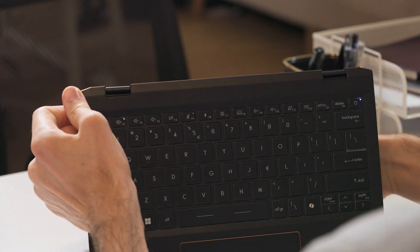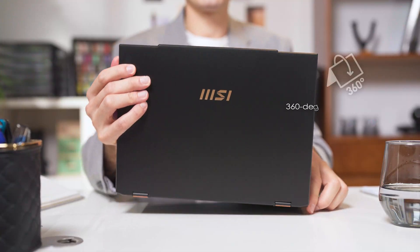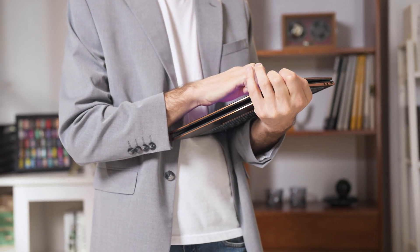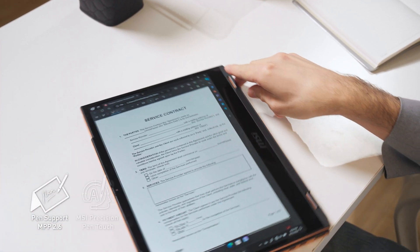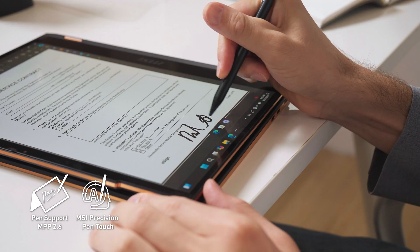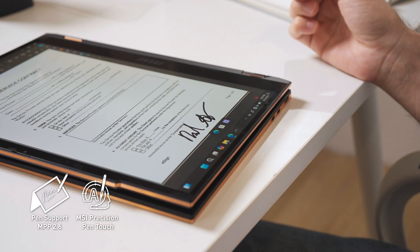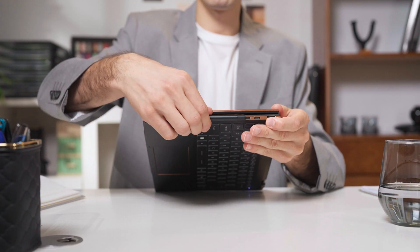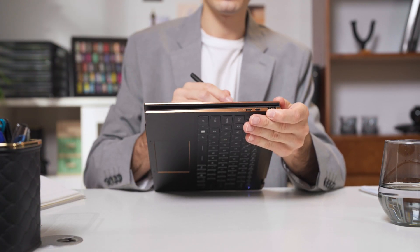Let's talk about where the magic happens. The Summit 13 supports a 360-degree flip, allowing users to work with more ingenuity. It also provides a touchscreen compatible with the MSI Pen 2, which comes with the latest Microsoft MPP 2.6. You can simply write with it, sign digital files, or use it to control your PowerPoint presentation. Users can use the Summit as a normal laptop or turn it into a tablet, allowing them to control everything in one hand and work and create more efficiently.